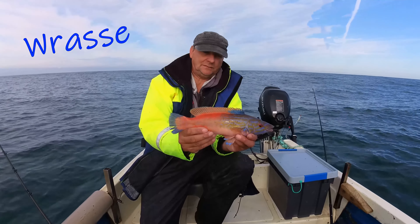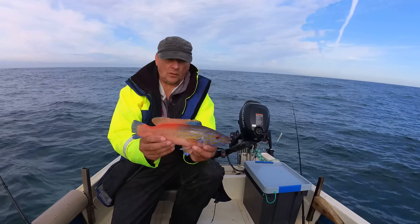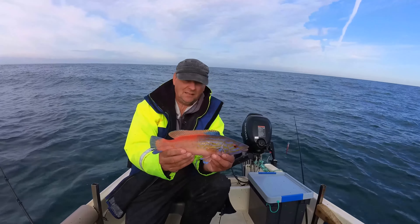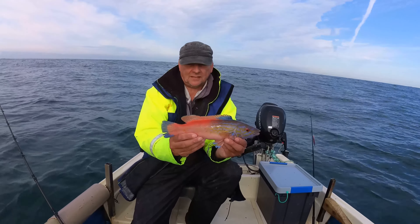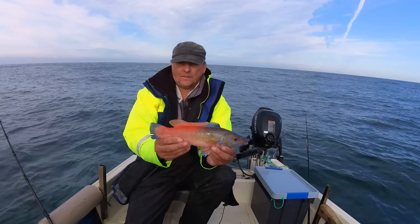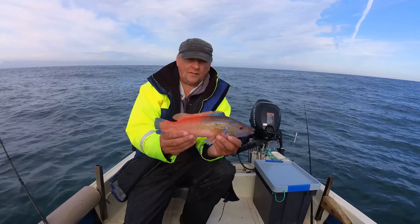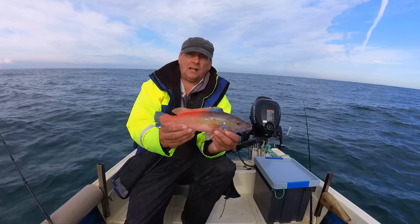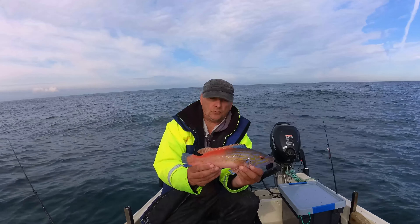This is a cuckoo wrasse — it's got lovely colors: bright orange with blues, purples, and a sort of olive yellow. This is a male cuckoo wrasse. Cuckoo wrasse are hermaphrodites; what happens is one of the females will turn into a male, and you'll have just one male with a bunch of females on a certain area of reef. When the male dies, another female will take over and become a male, taking his place.